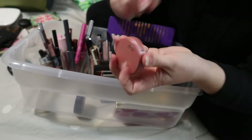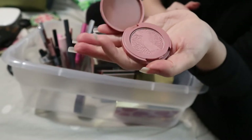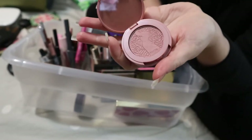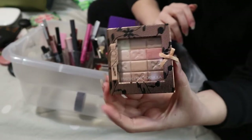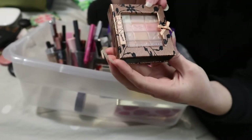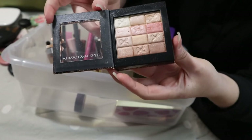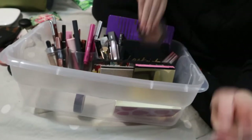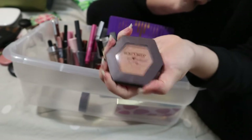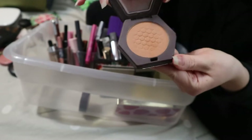This is my Tarte Blush in the shade Party — a mini size. I love this shade for an everyday look; it goes with pretty much any eyeshadow look. I'm going to put this back — I've used it enough. This is definitely going back too. The Physician's Formula Shimmer Strips in Warm Nude was in my 2019 favorites. And my Burt's Bees blush in Toasted Cinnamon, also in my 2019 favorites — another peachy bronzy blush. Both going back in my collection.